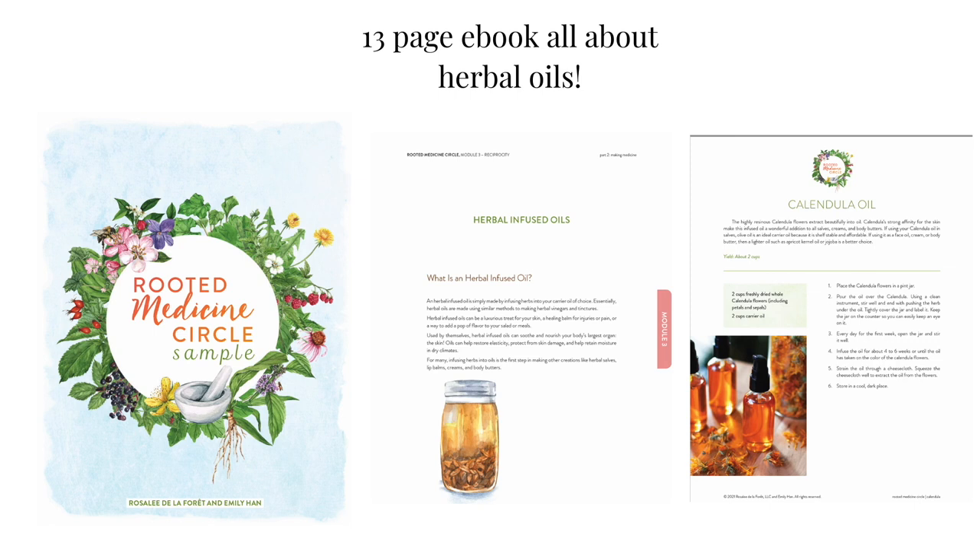I also have a free herbal oils tutorial ebook for you. More about that later.